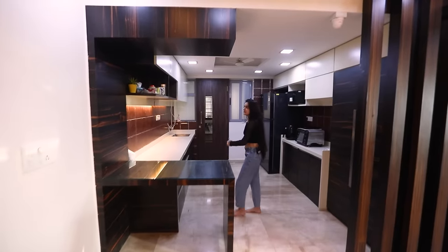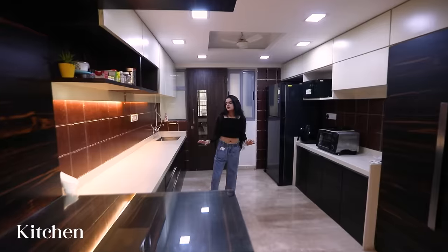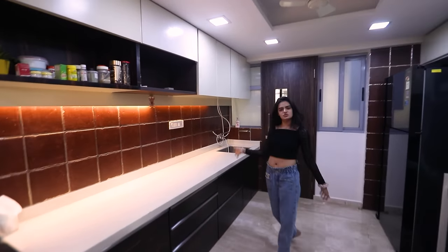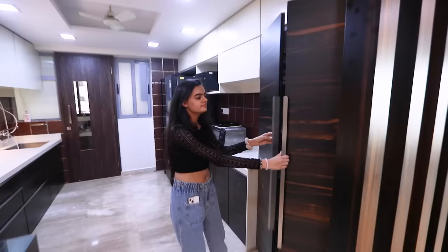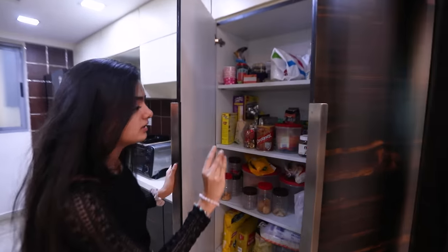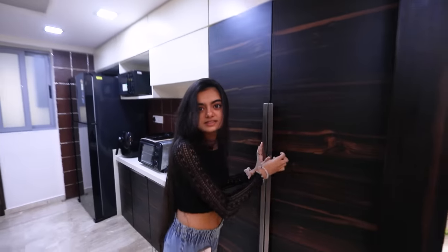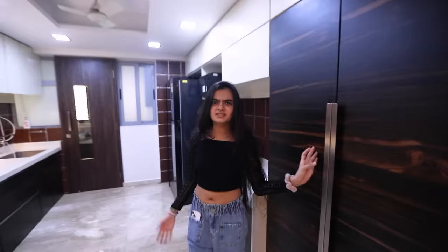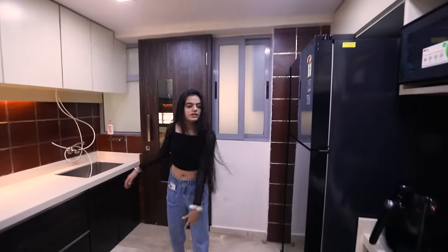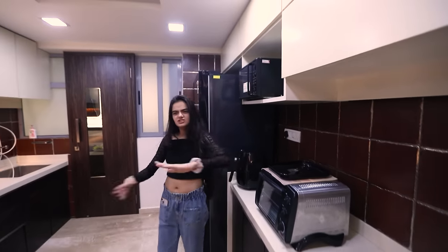Now we're going into my kitchen. We aren't going to show the gas stove because it's very messy. There's a pantry with a lot of snacks, but compared to other households I'd say I've restricted myself — we keep things healthier. Here's the fridge, we have an air fryer, an OTG, and a microwave.